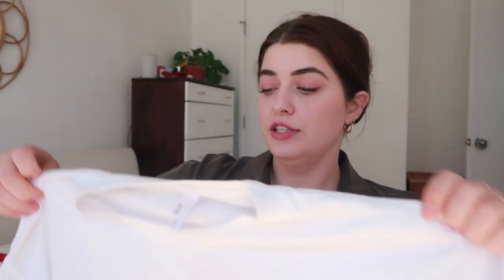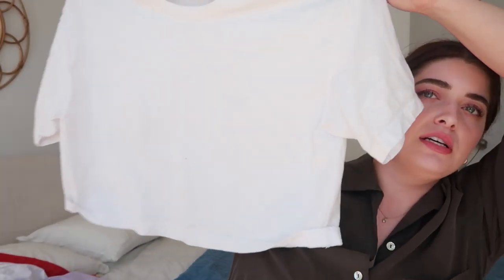I also have this cropped tee from Los Angeles Apparel. They make some of my favorite t-shirts ever. I have it in yellow, black, white, and maroon. I just love these and have been wearing them a ton this summer.